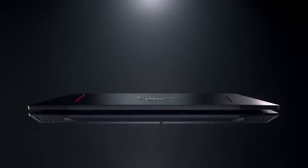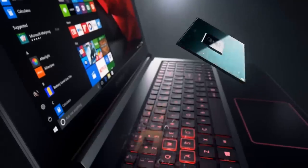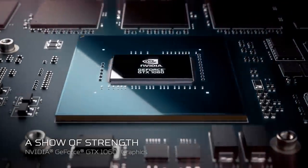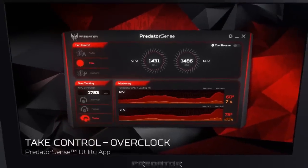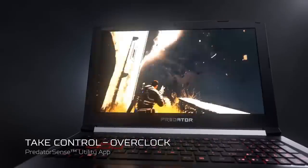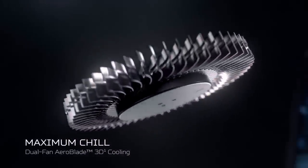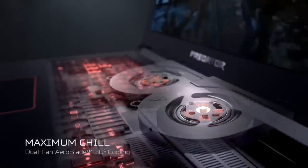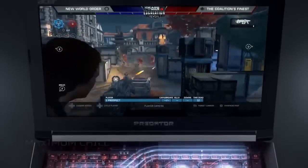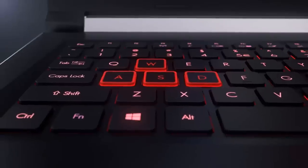The Predator's aluminum-plastic design doesn't stray far from the look of Acer's other budget gaming notebooks. It's black metal with two red stripes flanking the Predator logo, and there's a small plastic bumper on the top of the lid that feels far cheaper than the aluminum that surrounds it. When you lift the lid, you'll find the 15.6-inch 1080p display surrounded by a bezel.